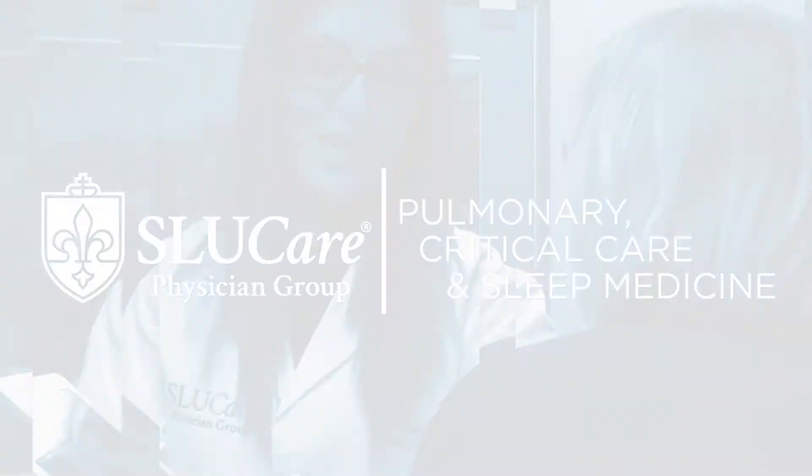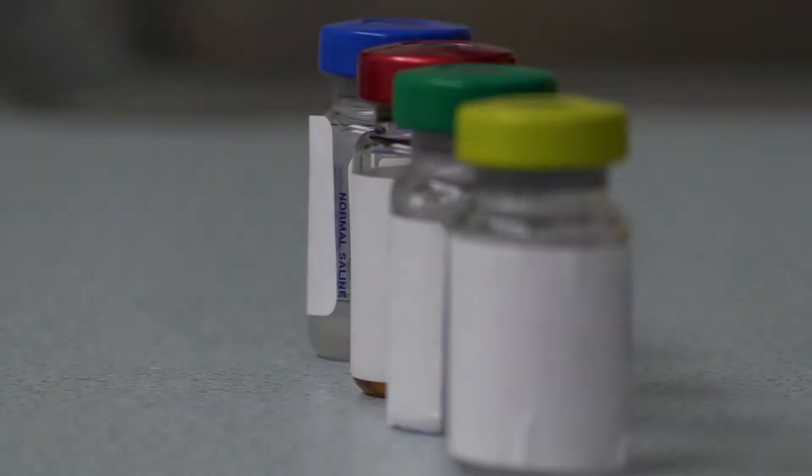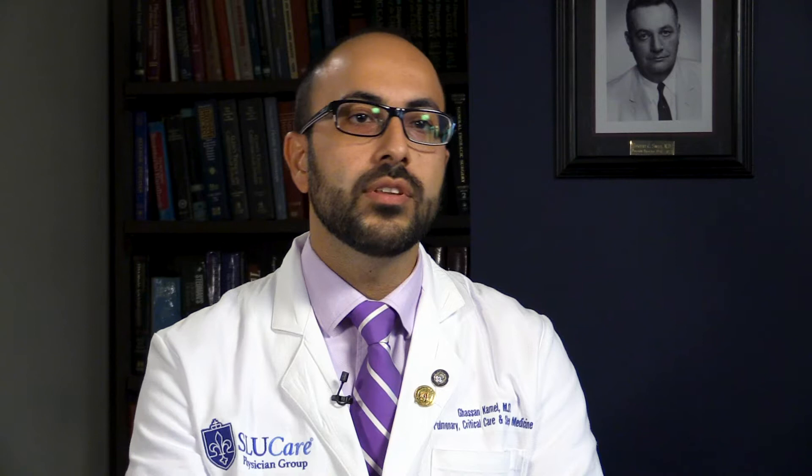When it comes to asthma, we have a lot of new therapies that we can offer for patients right now. In addition to the traditional inhaler therapies and steroids, we have a lot of new biologic therapies that are tailored to different asthma phenotypes that we can offer now to patients in our clinic.